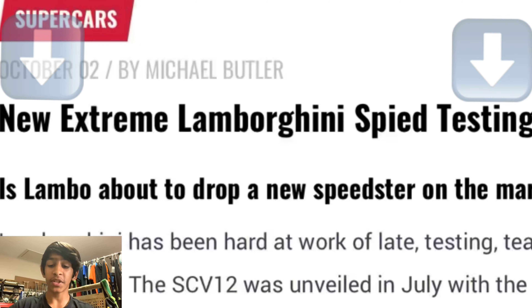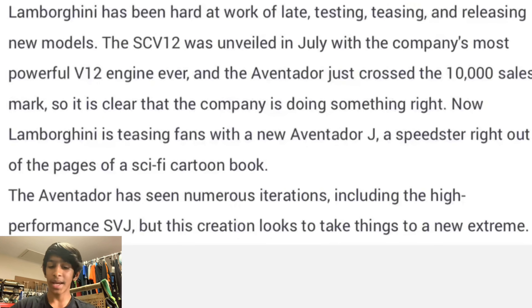Now we're going to dive into the latest photos spied at the Nürburgring and explain why this is a Sián and not an Aventador SVJ. Before we look at the pictures we're going to go through a little article from CarBuzz. It says: 'New extreme Lamborghini spied testing — is Lamborghini about to drop a new speedster on the market? The SEV12 was unveiled in July with the company's most powerful V12 ever and the Aventador just crossed the 10,000 sales mark.' The Lamborghini Sián takes the Aventador to a new extreme — it's the most powerful Lamborghini ever — and right now we are going to talk about why this is a Sián and not an SVJ.